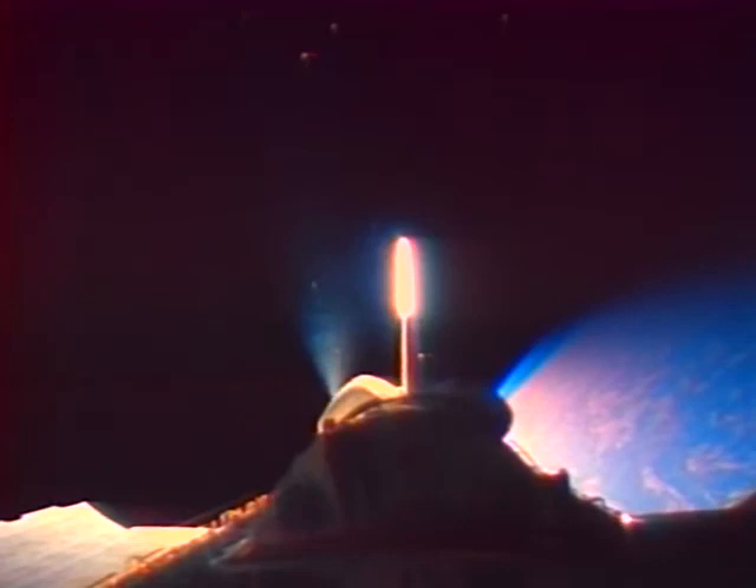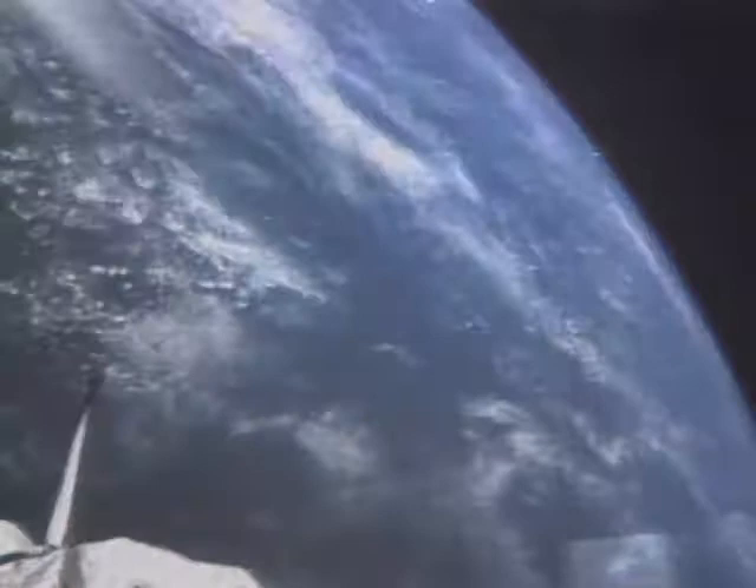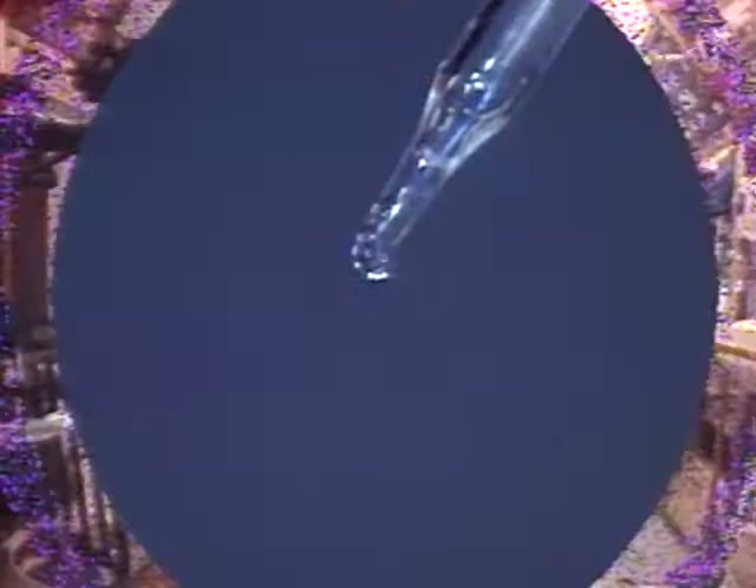We have a go for main engine start. We go there to learn about the universe around us. We go there to learn about the fundamental properties of matter and living things and how the basic forces of nature affect them, such as this drop of water.